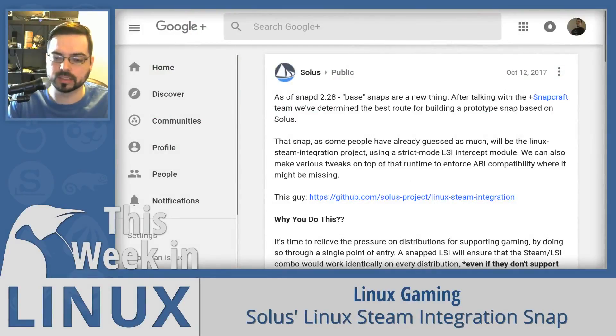Up first in Linux gaming, Solus announced that they will be creating a base snap of their Linux Steam Integration. Since Solus announced they will be implementing full Snap support, something like this was hoped for. The snapped LSI will ensure that the Steam/LSI combo works identically on every distribution, even if they don't support multi-libs. This takes all of the Solus gaming Steam work and provides it for everyone, on any distro, with reliable updates.